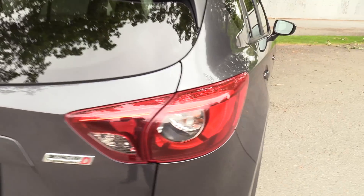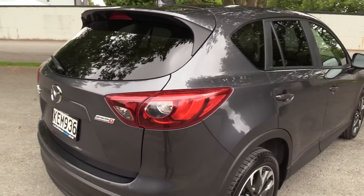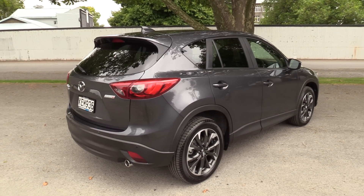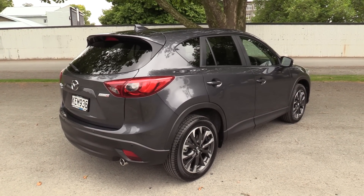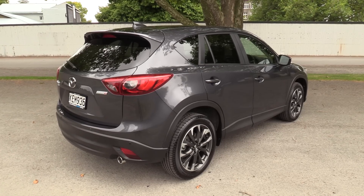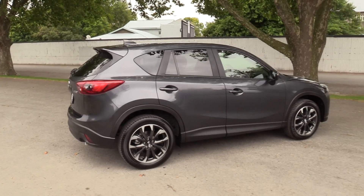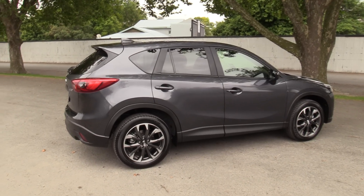LED signature rear lights as well. There's loads of safety spec in this vehicle. The headlights are LED and adaptive. We have smart city brake support, forward obstruction warning, lane keep assist, lane departure warning, and driver attention alert — the list just goes on.